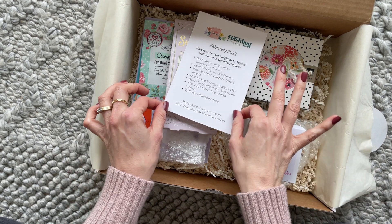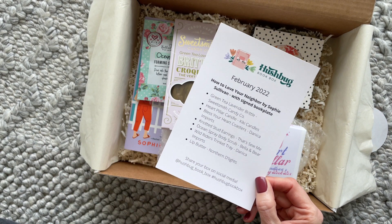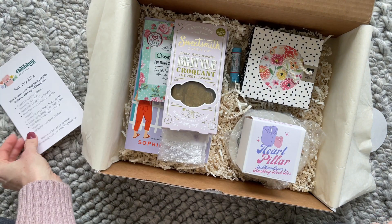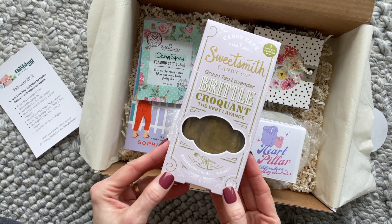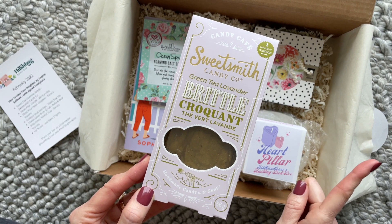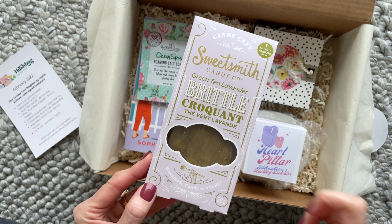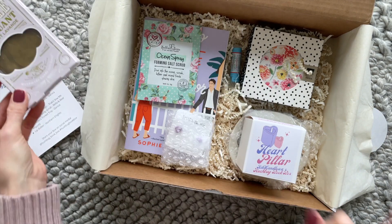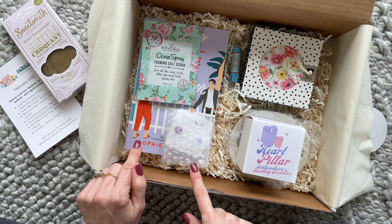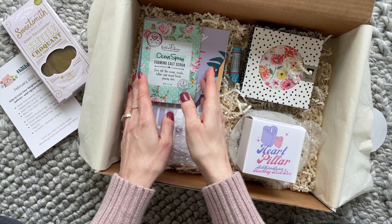So let's dig in. First up, we have their product card. I love just the simplicity of this one — it's very easy to read and just lists all the items we have in the box. First up, we have Sweet Smith Candy Co. I'm very familiar with this brand. They specialize in coffee and brittle. If I remember correctly, they have really fun flavors, and this one is green tea lavender. The one thing I do want to point out — I think the products tie into the book somehow, so that's maybe the only thing I would like to see on the product card, but that's just a small detail.